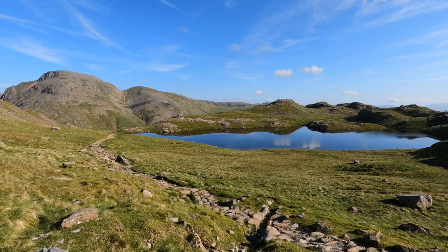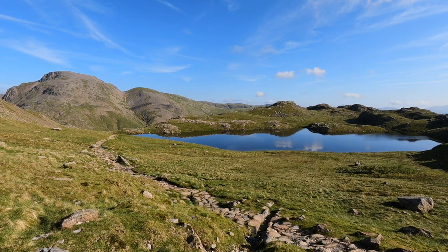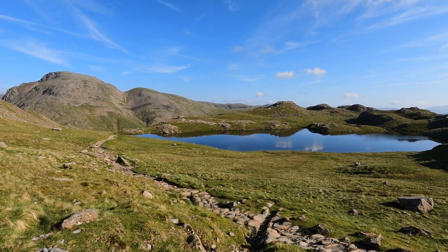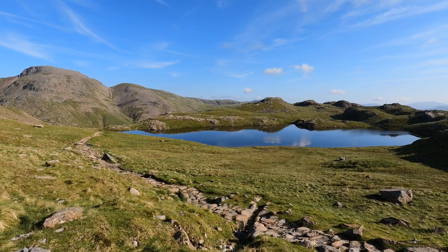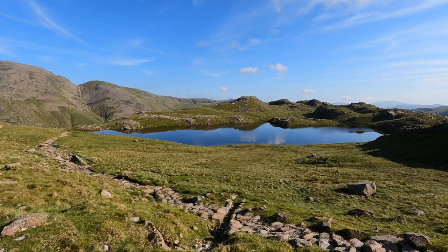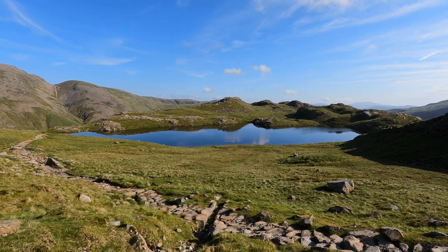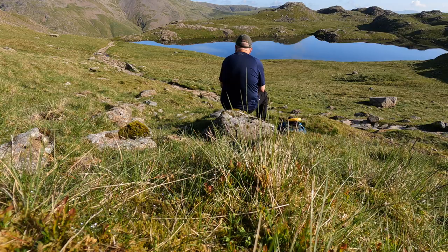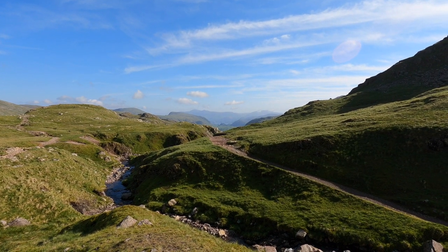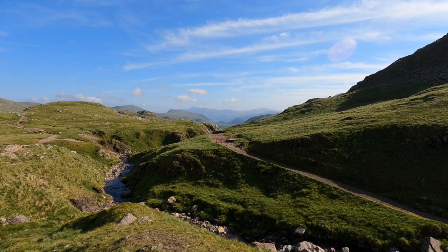And you can see Great Gable, Green Gable, Windy Gap in the middle. It's literally the quietest spot in the Lake District. Pretty awesome looking back down the Borrowdale Valley there — amazing.